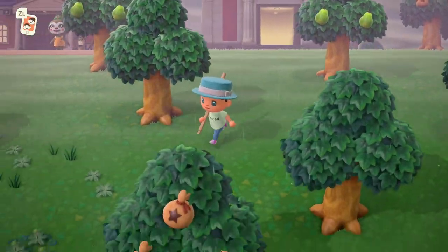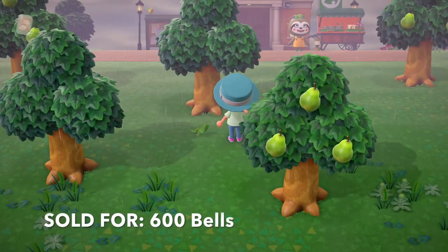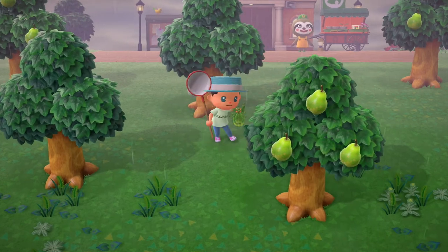Next up is one of the most unique bugs on this list. At first when you spot it you might think it's a piece of furniture until you get too close. It's the Walking Leaf, and it can be found all day every day in the month of July.